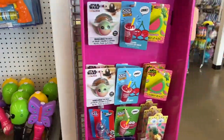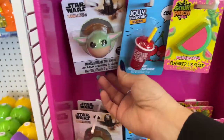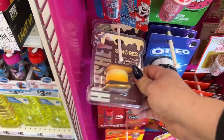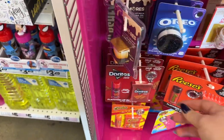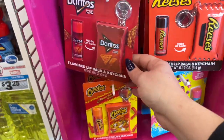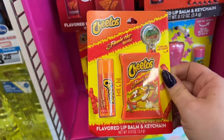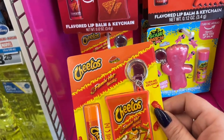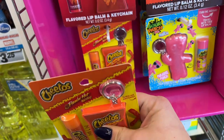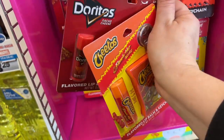How cute are these? Little Sour Patch Flavor Lip Gloss, Jolly Rancher — that's a cool one. I like the Oreo cookie one and the S'mores. Look at the Reese's Pieces with the Flavored Lip Balm Keychain Holder — and they also have that for Doritos. Flaming Hot Cheetos! My kids would love this in their Easter baskets. I should get these for the boys' Easter baskets.